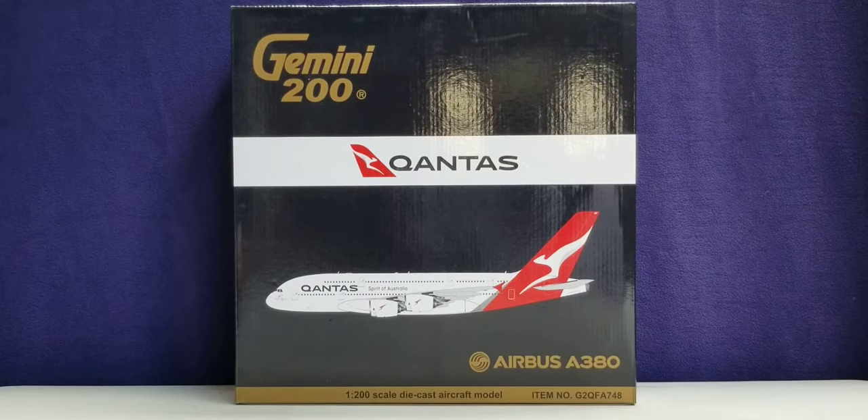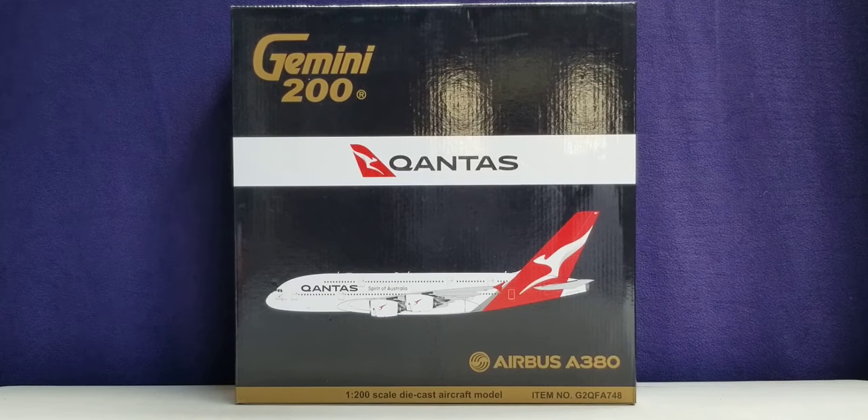Hello YouTubers, this is 777 Die Hard Forever coming at you with another highly anticipated and highly recommended model as I continue to play catch up. Today I'll be doing a review on the Gemini Jets Qantas Airbus A380-800 in their current Silver Roof Livery Skin.